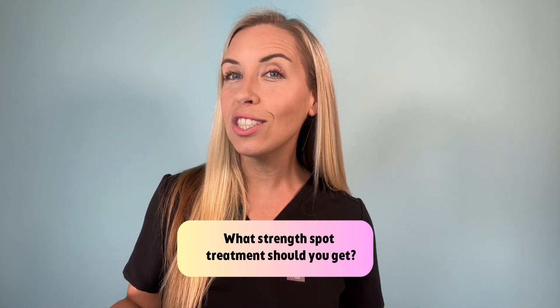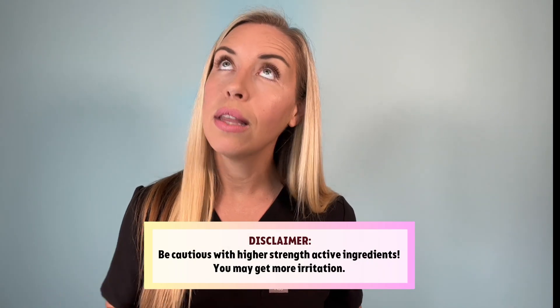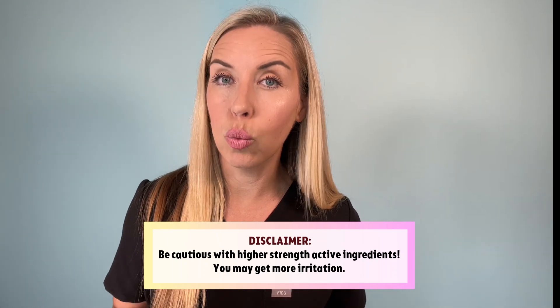What strength spot treatment should you get? Buy this: the Neutrogena Stubborn Acne Spot Drying Treatment with 10% sulfur and 4% niacinamide. Not that: Dermalogica with 5% sulfur and 4% niacinamide. The higher the percentage of the active, the more chance of irritation, but applying it to just the small surface area of a single pimple keeps your risk low. Higher strength gives you quicker, more robust results. You can temper this by washing it off after a few hours rather than leaving it on overnight, and it's never wrong to start low and build up.